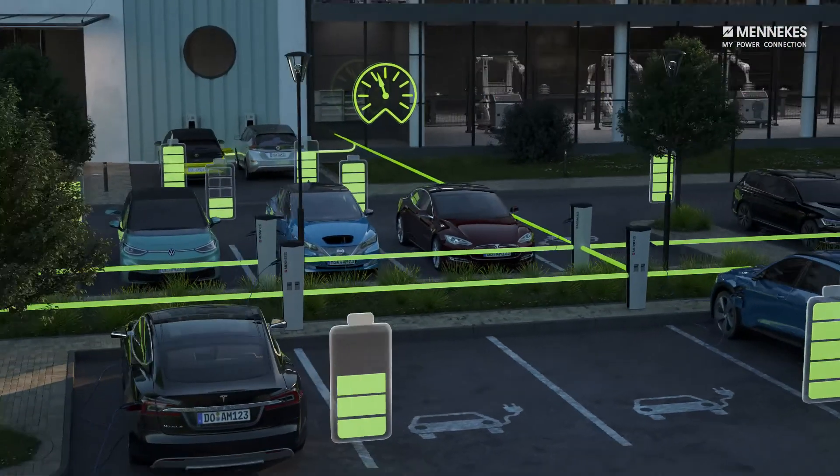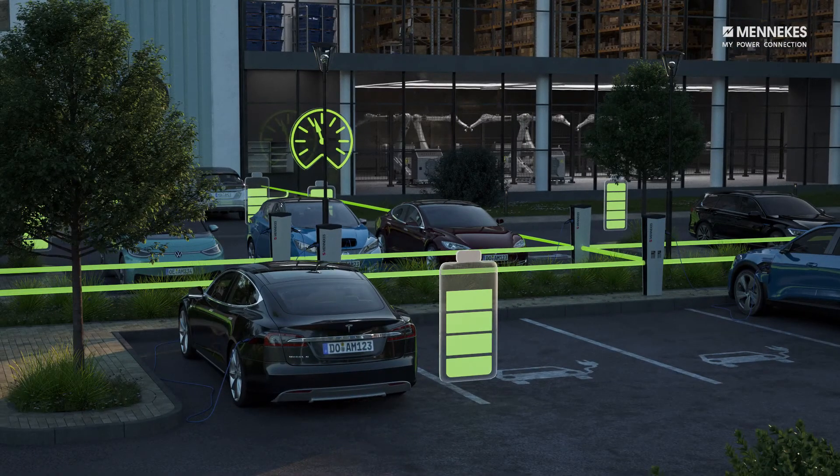With Medekes load management, a minimum current can be set, which is permanently available to all connected vehicles during charging.